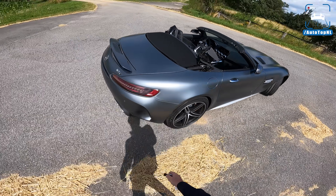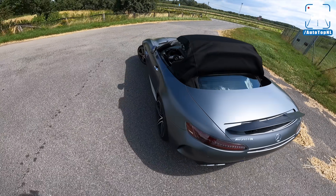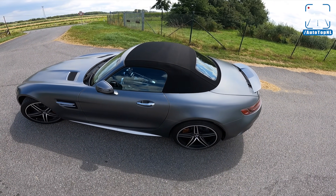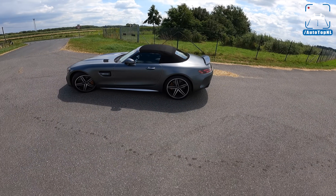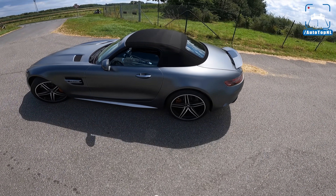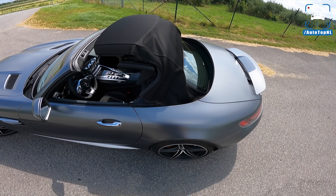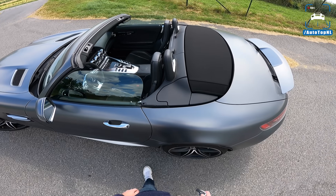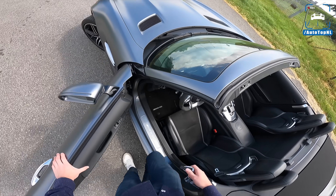Let's close the roof — I'll show you guys that as well. It goes really quickly, 11 seconds. And with the roof up, that is still a gorgeous car in my opinion. For the drive towards the Autobahn, we're going to put it down. That's seriously quick, and you can do that while driving up to 50 kilometers an hour, which is also quite handy.